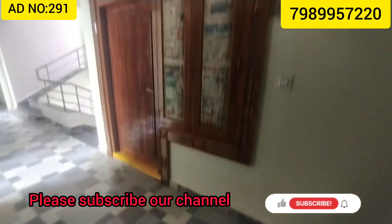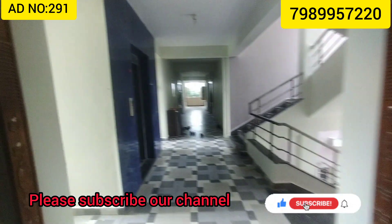Welcome to our channel, Real Estate King 1. You can subscribe to our channel and see the notifications for the next videos.